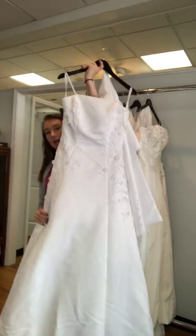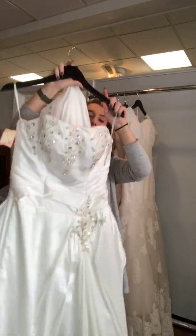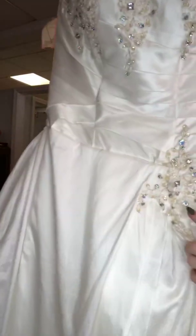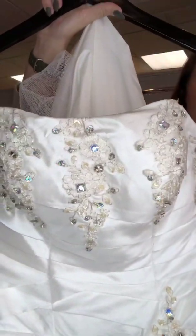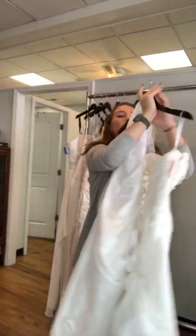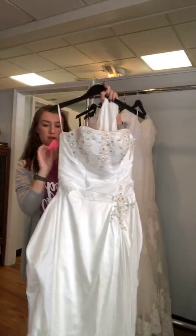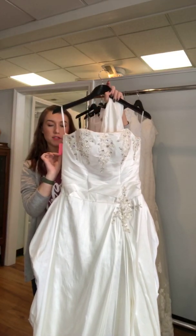Next is this one — it is an ivory, kind of a taffeta, and then it has nice beading right here and some on the neckline. It is a straight neckline and it is strapless. It does have a train and it is a corset back. This one is a size 8 and it's 25% off of $250.